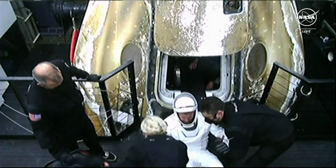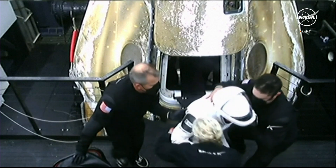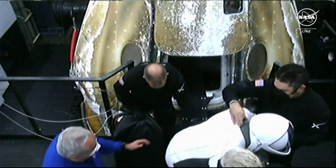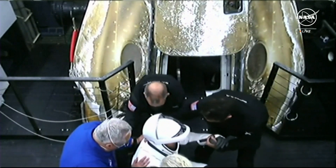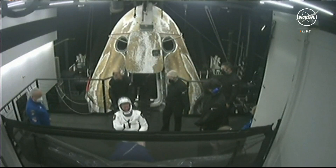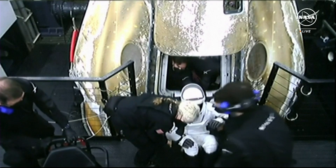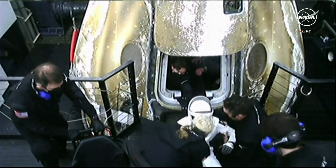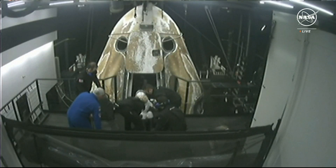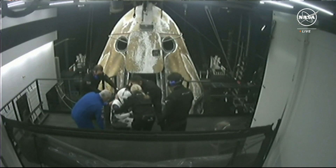Andy Mogensen is now out of the Crew 7 capsule. You can see he is getting assisted — that is completely normal and expected. This will take place for all four crew members. This is standard procedure, as they are experiencing gravity for really the first time in months. Because if you're born into it and don't know what it's like to not feel it, I could imagine it would be quite an experience to feel it again.